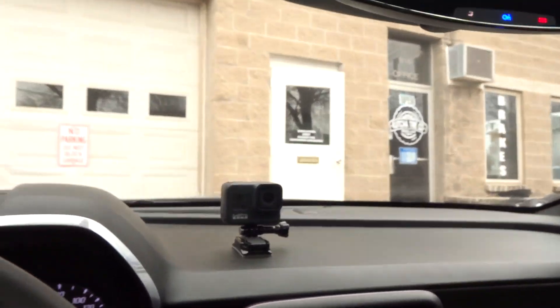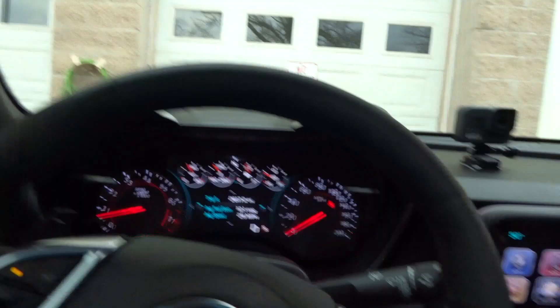We're pulling up to the tire shop right now. Let's see how they're going to do it — if they're going to do it out here or in there. I'm going to get out real quick and see.